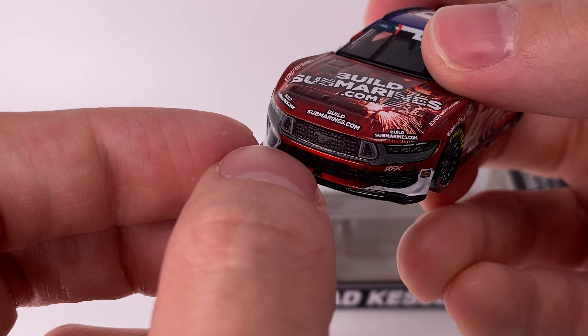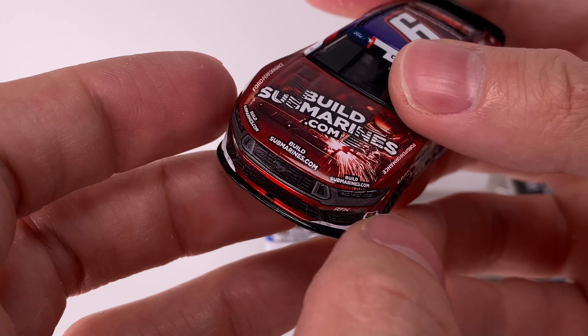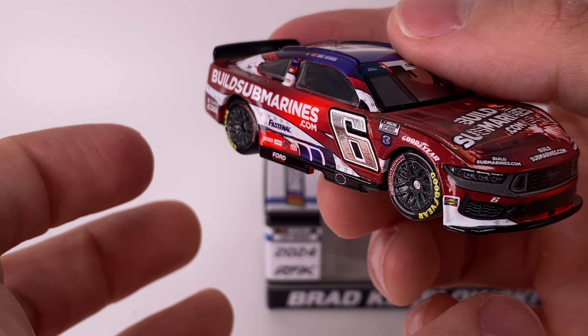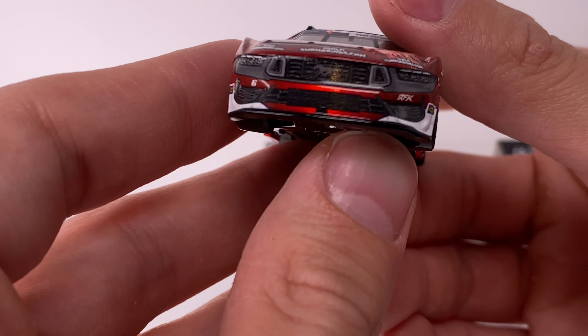At first the headlights and the Mustang pony were a little too dark, so they changed that. Then they decided not to put sponsors there and just put the Ford oval back on the car. Naturally this car was before that change — I think they started doing that around Gateway, early summer 2024, give or take.